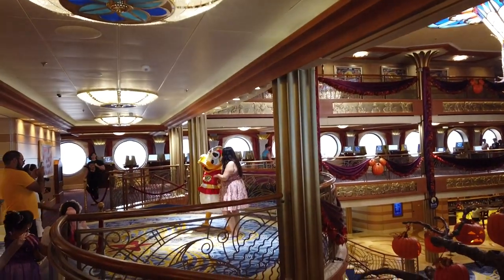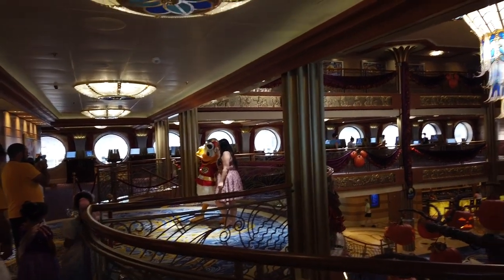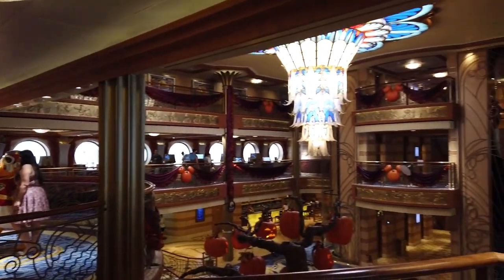We've talked about dressing up for the parties as a must-do and meeting characters as a must-do — we've seen some of those characters in pirate clothes. But today is the Halloween party night, and I just spotted one of my favorite characters in his Halloween costume. It looks like Donald is spending Halloween dressed as a superhero — he's so super, I love him.